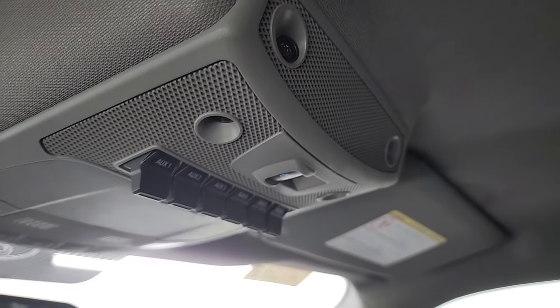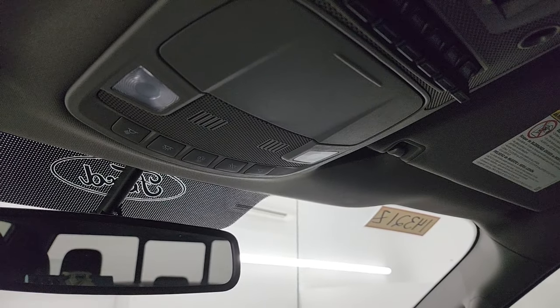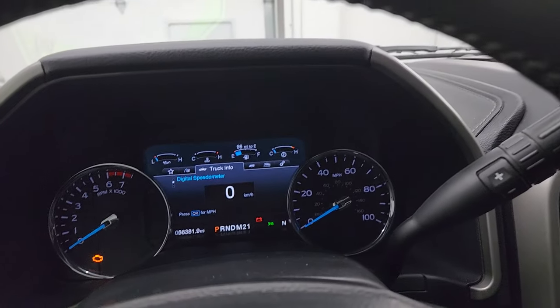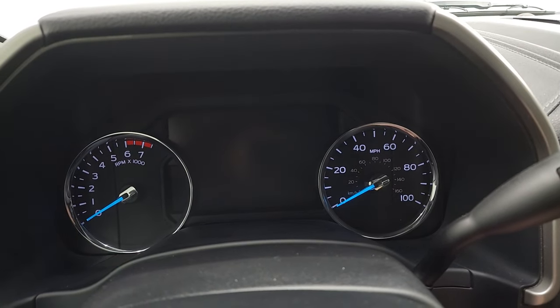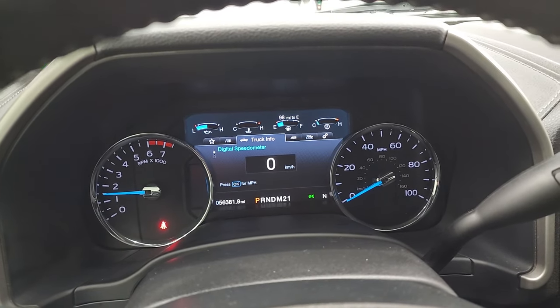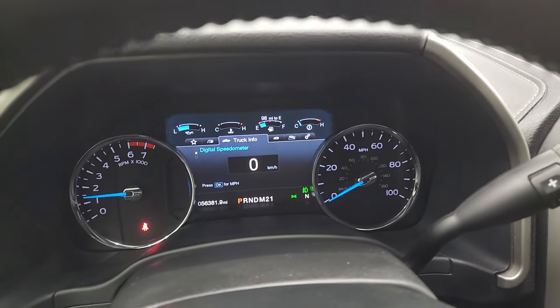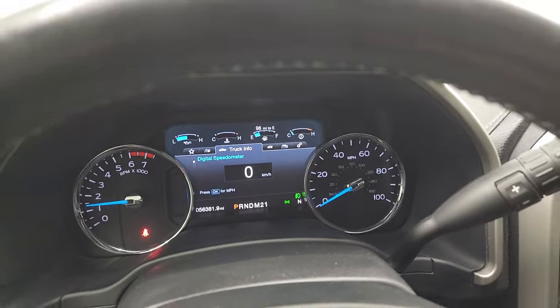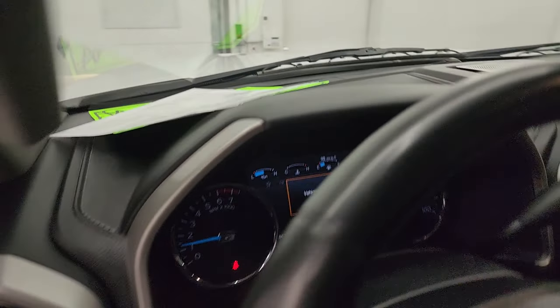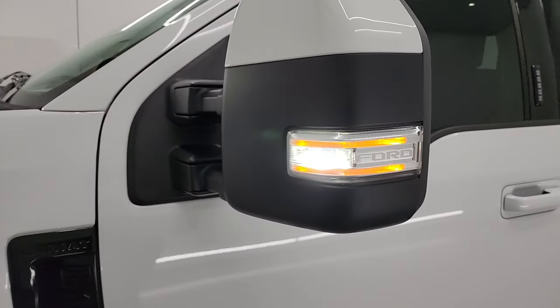I don't think this truck has ever been smoked in — it smells very clean inside. You do get six auxiliary outlets, map lights, and controls for the interior lights. Let's start it up and take a look under the hood. It starts right up, no check engine lights, which is good. There are the LED side lights on those mirrors — they're really bright.